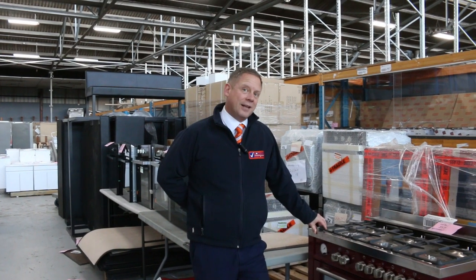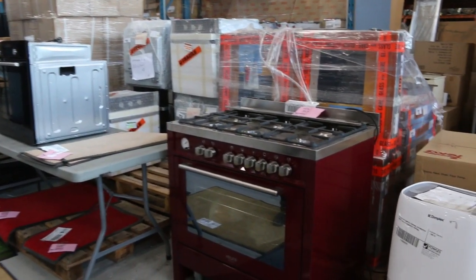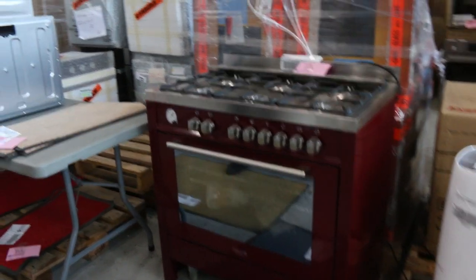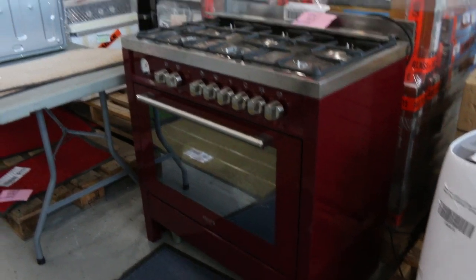If you're interested in anything, come on down. The prices are absolutely sensational, including this beautiful looking burgundy cooker. Three-month factory warranty, straight out of the box — absolutely beautiful, gas on top, electric inside. I reckon it's around that $1,100 mark. I can't remember the exact number but yeah, around $1,100 — absolute ripper.